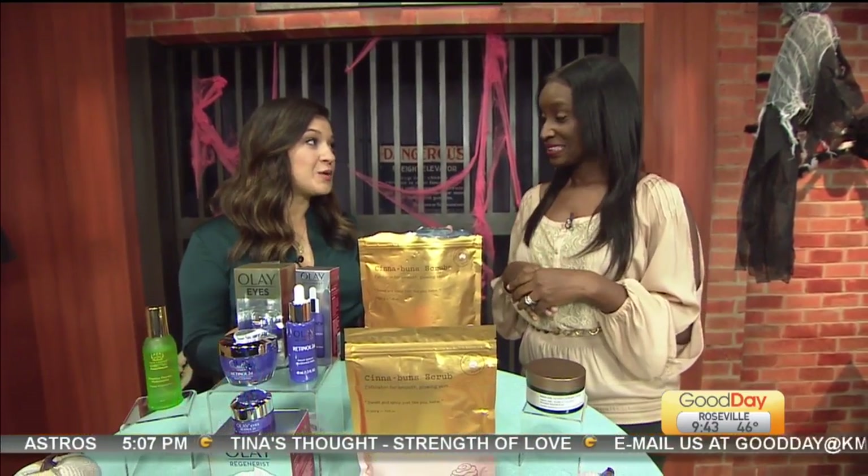Can I really shrink my pores? Spoiler alert: you can't. But what you can do is reduce the appearance of them by practicing regular cleansing and exfoliation practices — so healthy skin care practices.